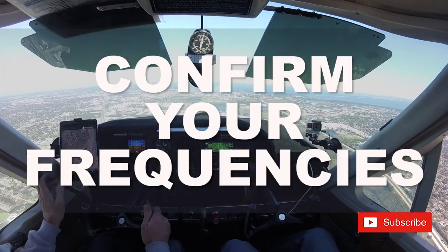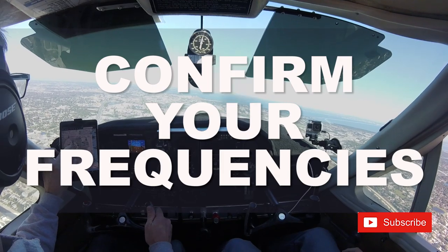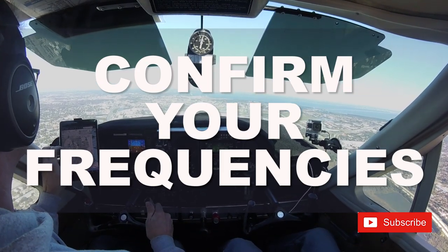Number one: confirm your frequencies. Verify, verify, verify — and I mean all of them. Double and triple check.